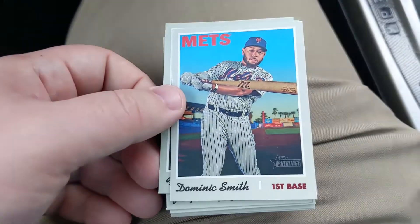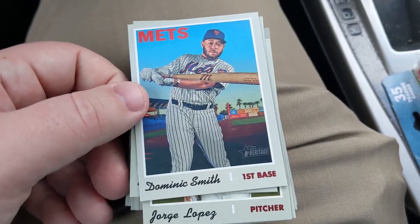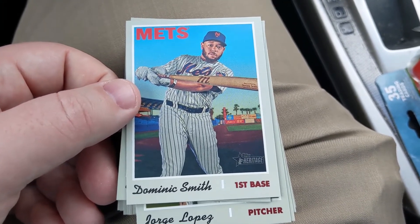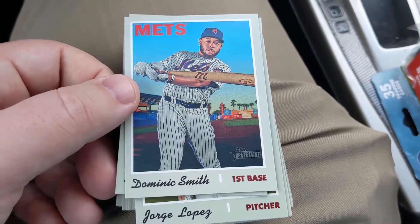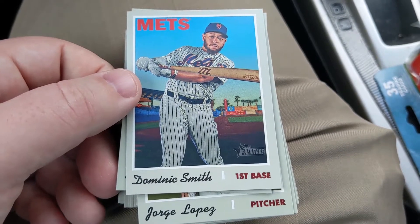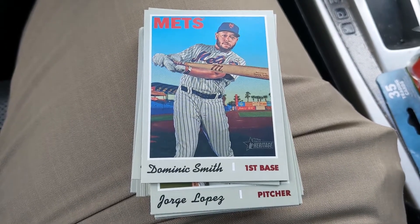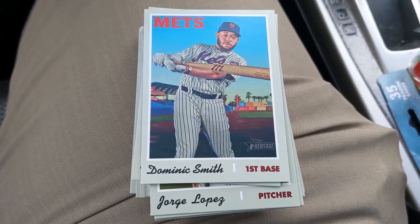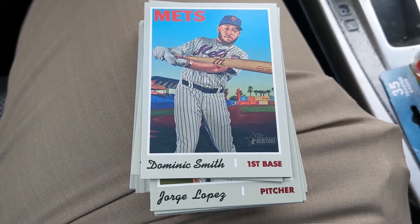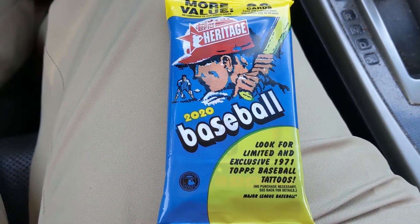We did come out with one short print — that's going to be the Dominic Smith. Probably not the most desirable of the short prints. I think 2020 did a much better job of putting some big-time players in the short prints; the problem is then the odds of pulling your favorite player are less likely if they happen to be in the short print list. Overall pretty good — we got Vladdy, Tatis, Keston Hiura, the Mike Trout cloth sticker, and a short print. Pretty good hanger box; definitely not complaining. Pack time again — 2020 Heritage, let's see what's inside.